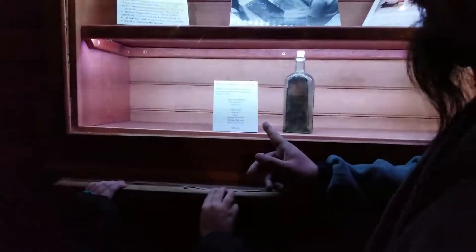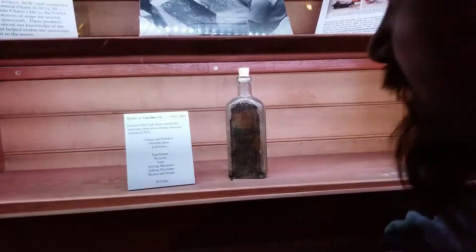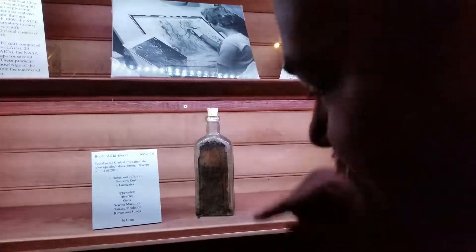They found this bottle of 3-in-1 oil in the Clark Dome — which is what this is — behind the telescope clock drive during a telescope rebuild in 2015. This bottle is from 1905 to 1909.